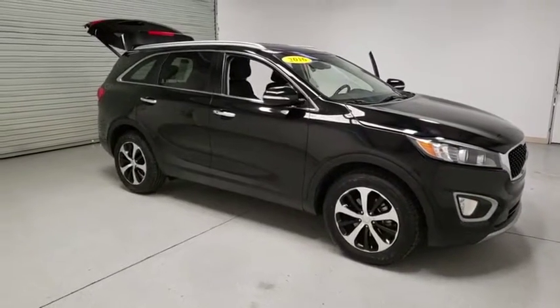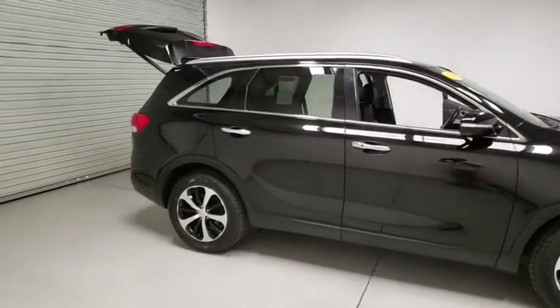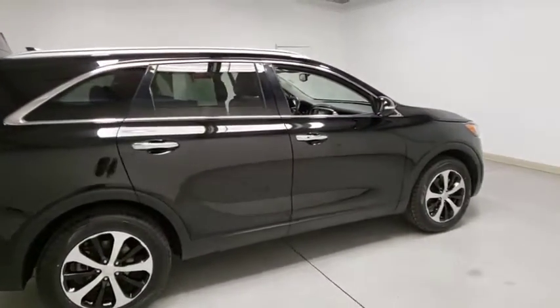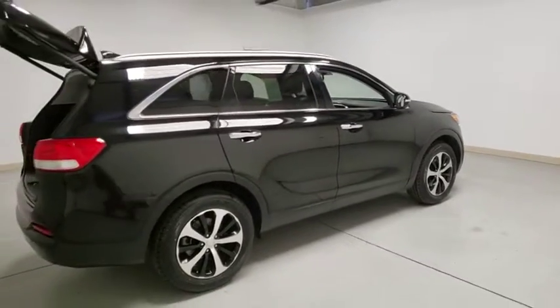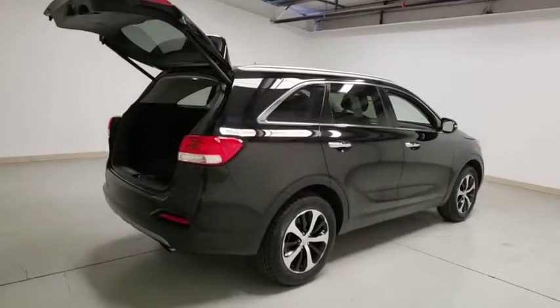2016 Kia Sorento. The Kia Sorento is a comfortable riding, powerful compact SUV loaded with impressive standard features. Take one look at its stylish, sleek design and you'll want to cross over to a Sorento. This vehicle has less than 50,000 miles.